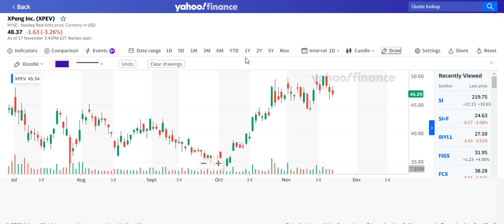XPeng — ticker XP EV — is another Chinese EV I've talked about before. I said I wanted to buy it at $45. Earnings are due on the 23rd of November. I like it at $45 but I'm not sure I'll take it now because it's so close to earnings. Earnings can do one of two things — up or down — so just be careful. I've explained all the analysis in previous videos, so I won't go over it again.